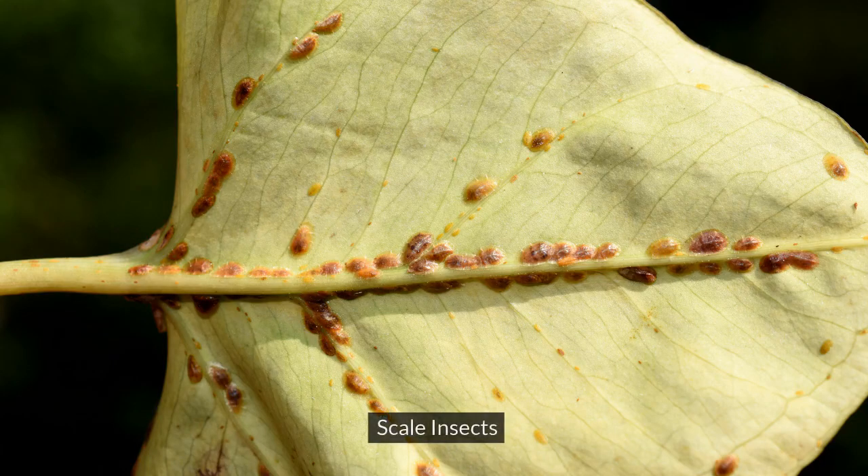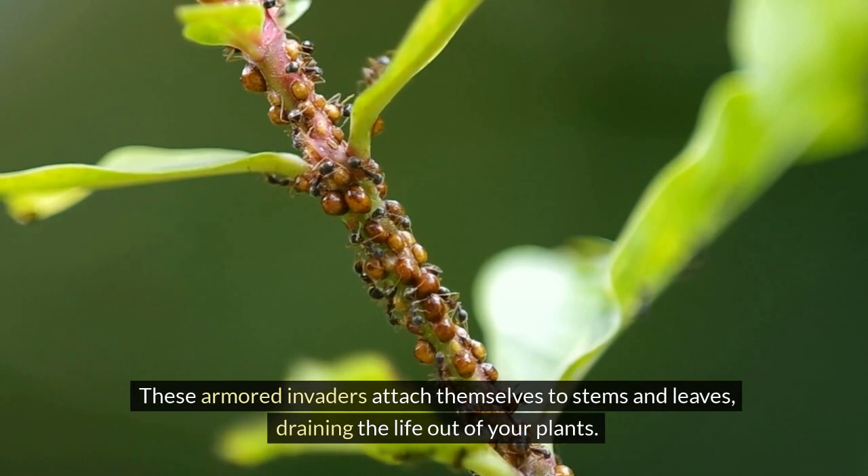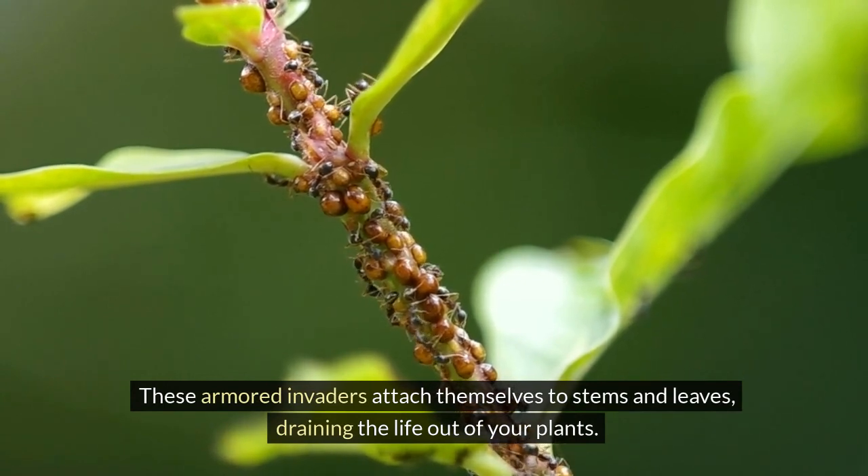5. Scale insects. These armored invaders attach themselves to stems and leaves, draining the life out of your plants.